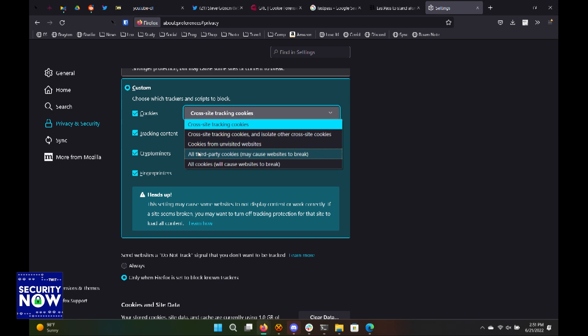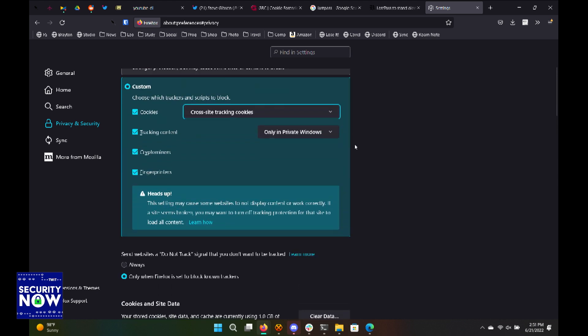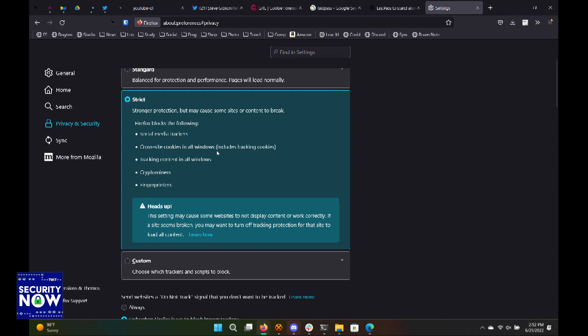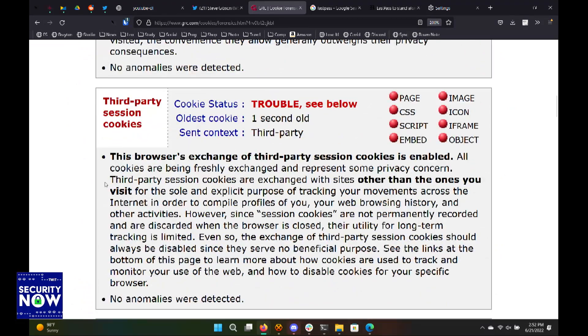Let's try Strict — that should do it. Oh, and that does say 'refresh your tabs.' Now go back to GRC. Social media trackers, cross-site cookies in all windows — okay, good. Now let's go back and refresh. There's a button or you can do that. Red dot — still bad, worse. It did not fix it. There's one more red dot than there was last time.